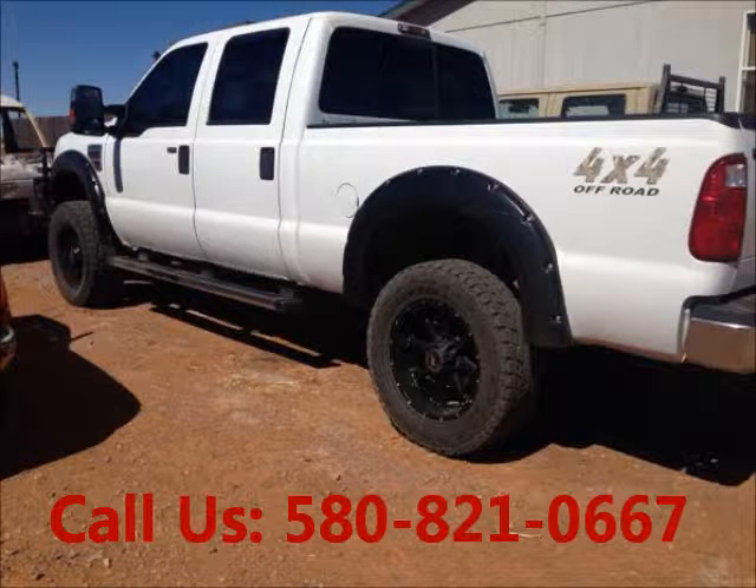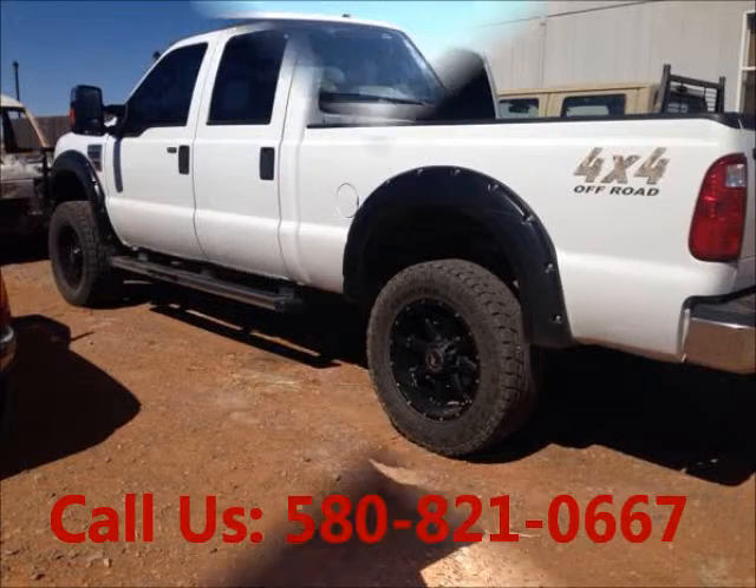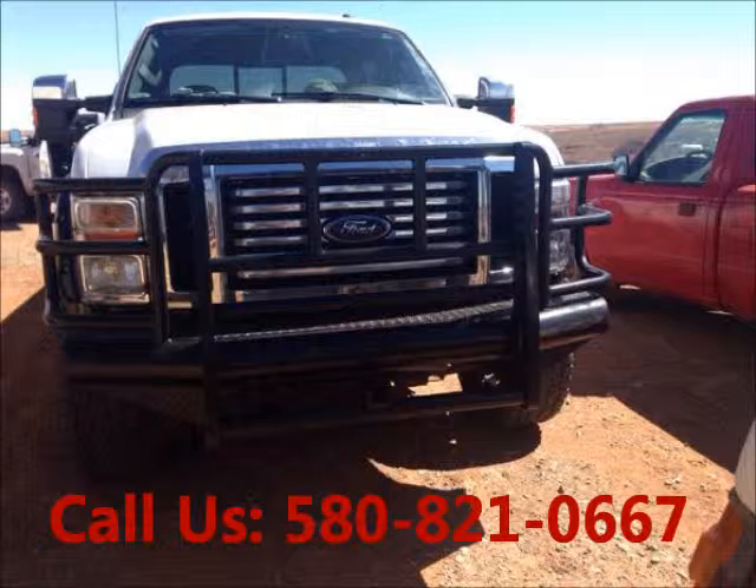Truck exterior color white and interior color black, four door, power windows, tinted glass, engine 8-cylinder, automatic transmission, fuel diesel.